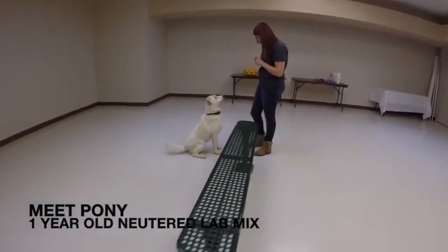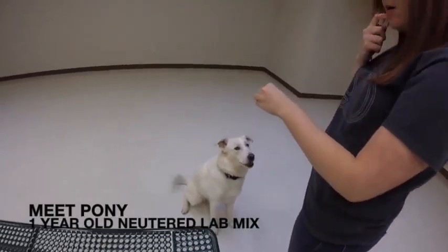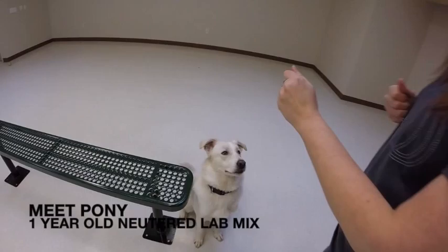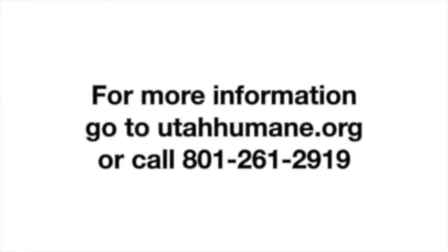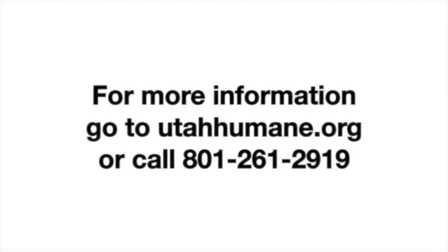This is Pony. Pony is a one-year-old neutered Labrador Retriever mix. Pony comes to us from another shelter, so we don't know much about his history, but we do know that he would benefit with lots of physical exercise and proper crate training. If you'd like to meet this sweet fella, come on into our shelter.